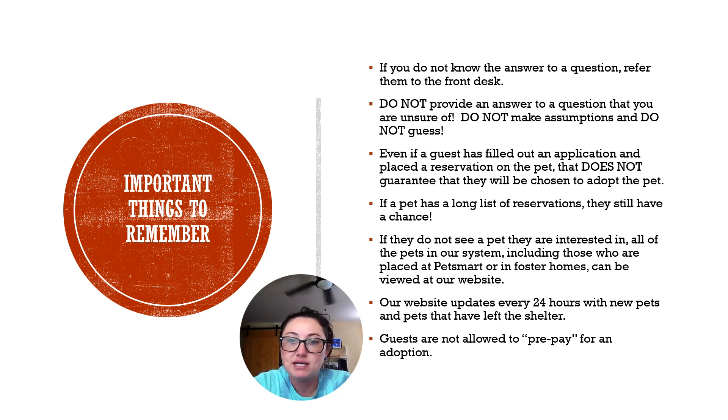The last thing to remember is that guests are not allowed to prepay for adoptions. Sometimes they are very adamant about wanting a certain pet and will offer to prepay for the adoption or even prepay plus make a generous donation — this is not allowed. Everybody needs to go through the process the correct way. We never know if a spay and neuter surgery might reveal underlying medical issues on a stray pet. We do not allow prepayments; they have to wait until the pet is fully adoptable and then go through the application process just like everyone else.